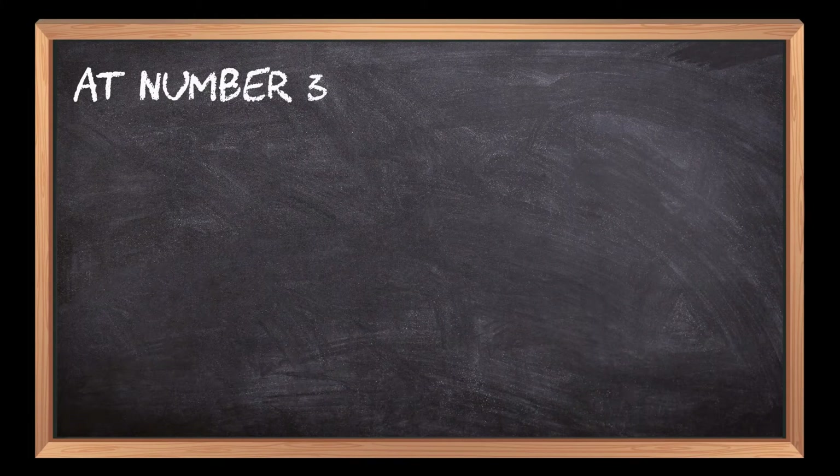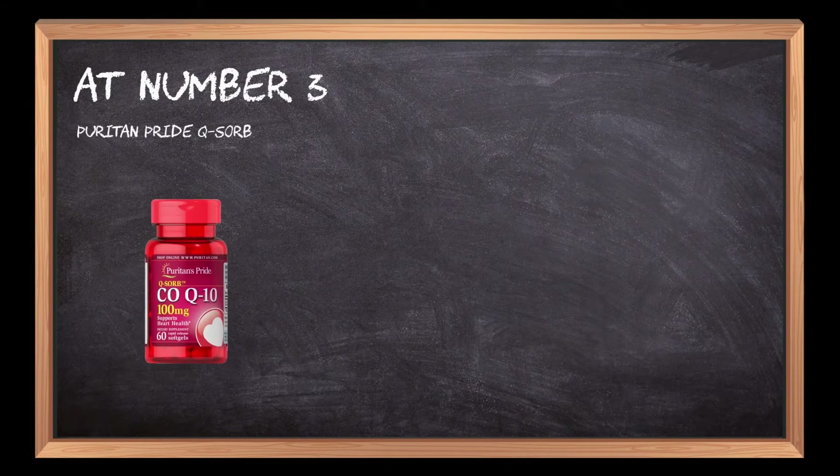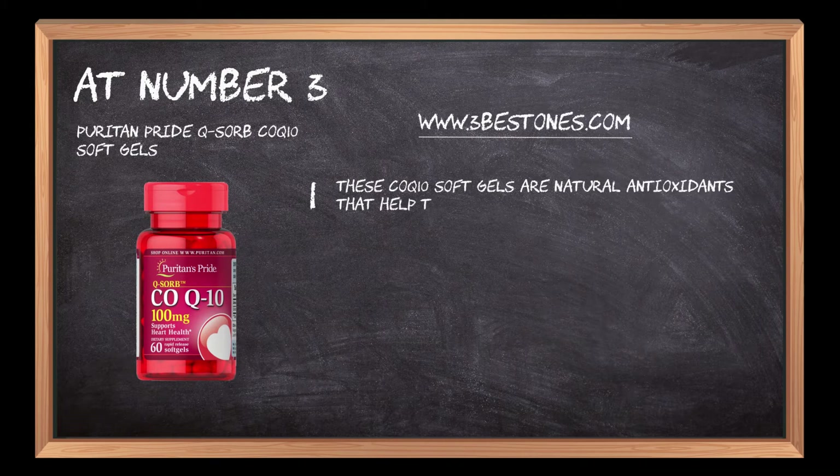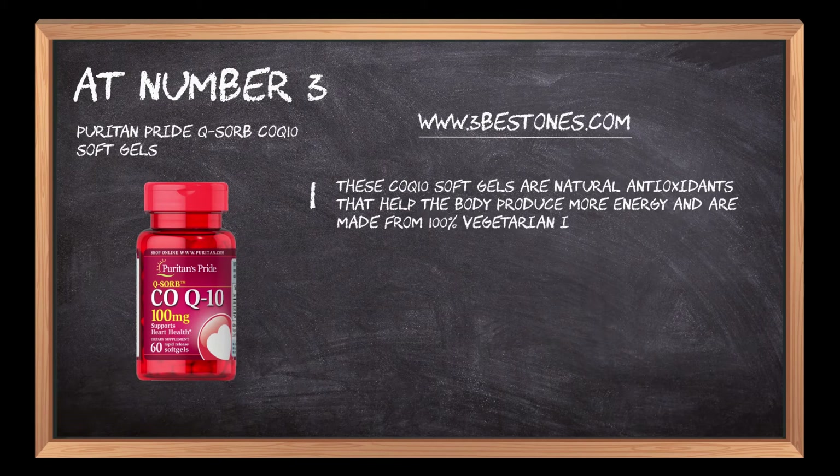At number 3: Puritan Pride QSorb CoQ10 Soft Gels. These CoQ10 soft gels are natural antioxidants that help the body produce more energy and are made from 100% vegetarian ingredients.